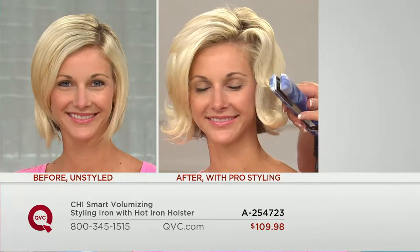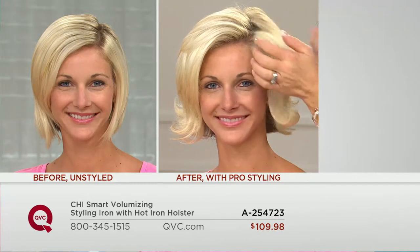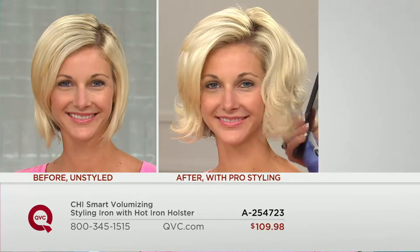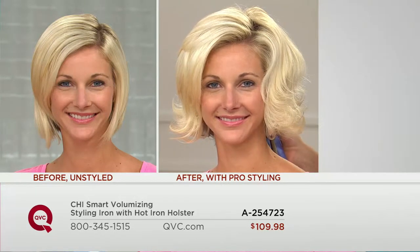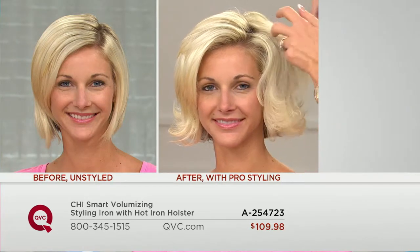It's ergonomically designed, so you can just turn the iron to create a little bump at the base for volume and a flip. Look — just combed that out. If you want something fun, a little more modern, this is a great tool. It's versatile because these plates move with you, giving you all kinds of different looks.